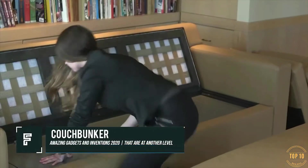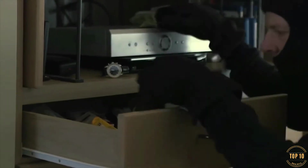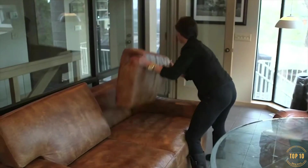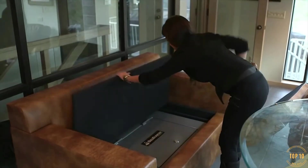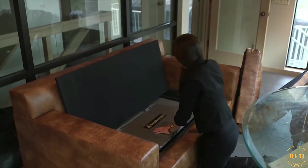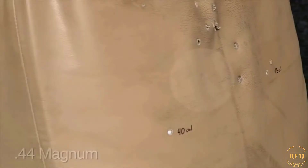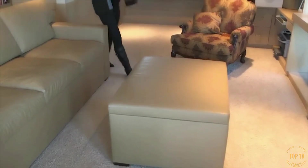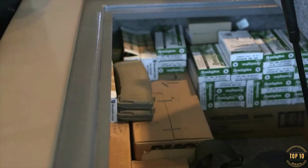Couch Bunker. If you've ever found yourself trapped in a 1980s mafia movie, you've likely thought to yourself, I sure wish my living room couch could double as a fireproof gun safe with bulletproof cushions that can be removed and used as shields. Well, now your dreams can become realities. Couch Bunker has you covered for all of your various couch safe needs. Couch Bunker is an all new product that fits the very specific needs of a handful of people.